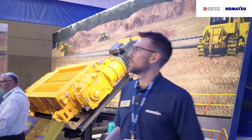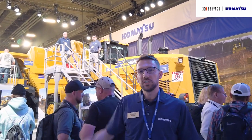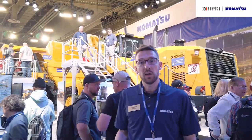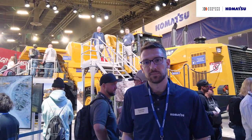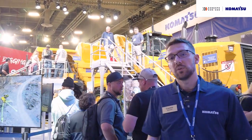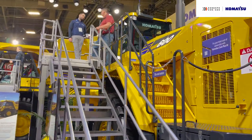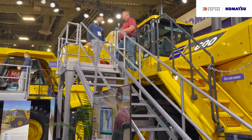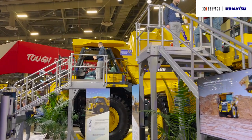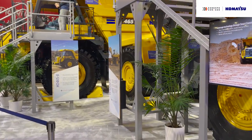Over here we have the WA600-8 wheel loader and the HD465-8 truck. We've paired these two machines together because they match really well in terms of loading efficiency. Additionally, up in the cabs of both these machines we actually have Smart Quarry Sight, which is a brand-agnostic fleet management solution for quarry operations. We're encouraging attendees to get up into the cab and talk to some of our experts to see the demonstration on that screen.